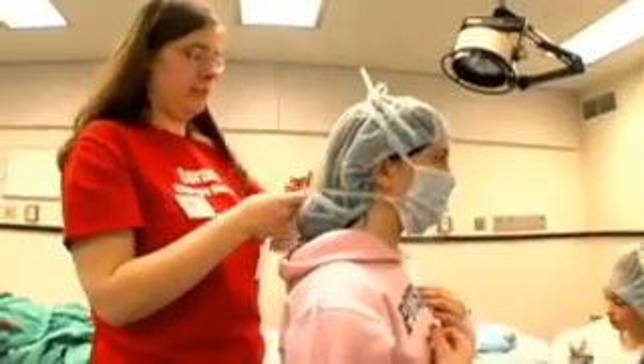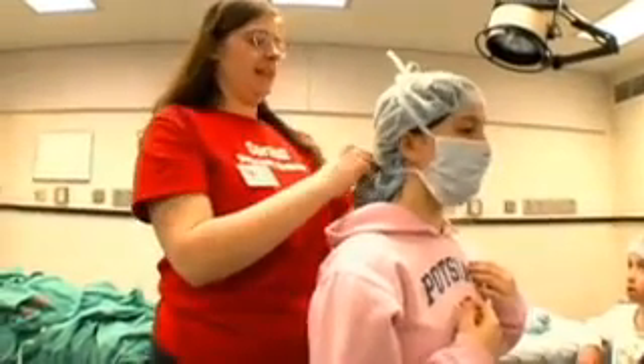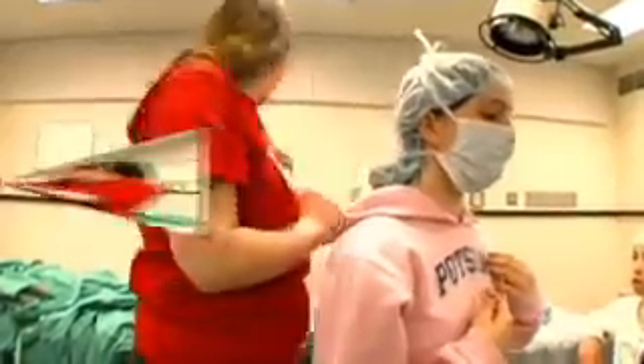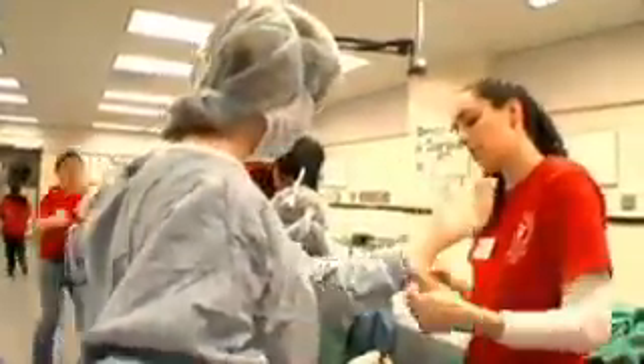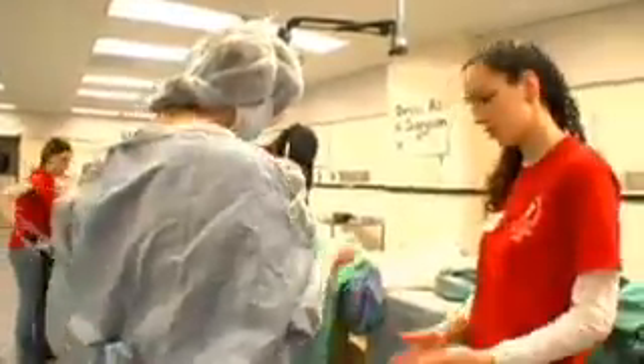And now the next step for you as a surgeon would be to scrub your hands extensively for like 10 minutes. Make sure you're very, very clean. And you should actually put them up right over the gown like that. Put it over the gown. Okay? There you go.